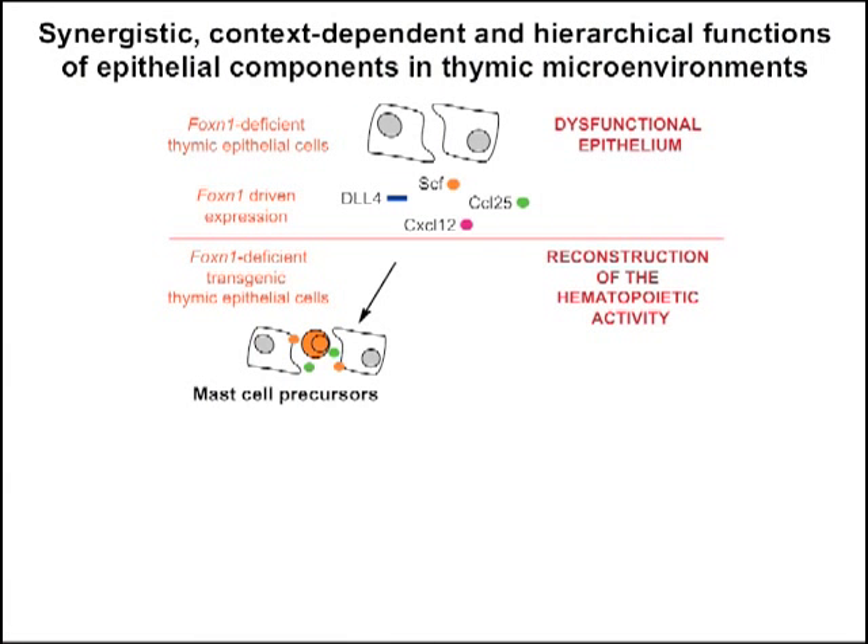Interestingly, we found that the combinatorial expression of different transgenes affected the phenotype of CD45-positive cells present in the thymus. In SCF single-transgenic and CCL25/SCF double-transgenic thymic microenvironments, the majority of cells possessed a c-Kit-positive phenotype and cytoplasmic granules like immature mast cells. This observation illustrates synergy between CCL25 and SCF and points to minimum components for the still-elusive endogenous mast cell progenitor niche.